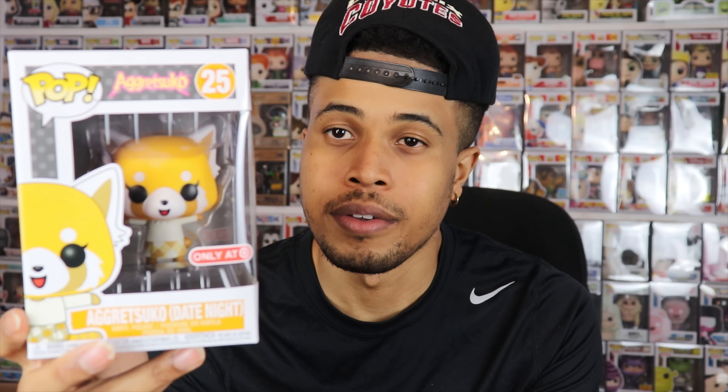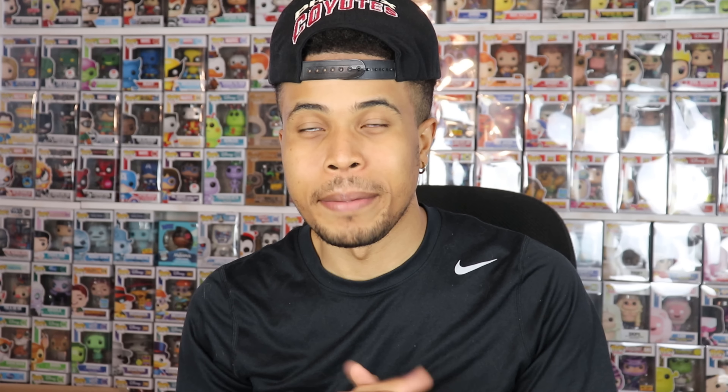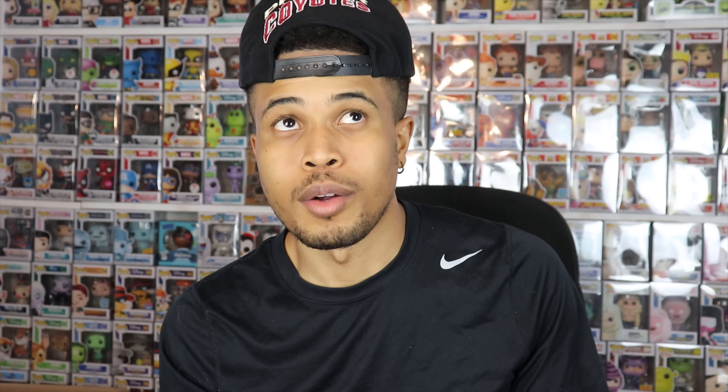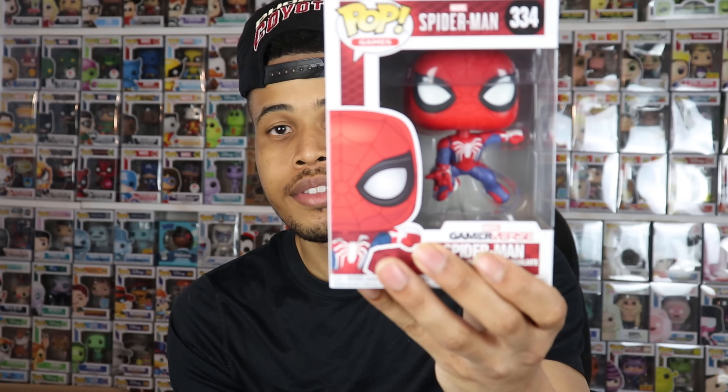But this one's pretty cool. I don't know if I'll keep it just because I like just the regular ones. Once they have started having different outfits and everything like that, it kind of loses me — I don't really care enough to have them in a date night outfit. But nonetheless, cool pop if that's something you're into. As you can see, this is a Target exclusive — you have the Target exclusive sticker right down there. It is from 2019 and it's going for $6, so not very expensive. The Aggretsuko Date Night pop is the first pop from this box.